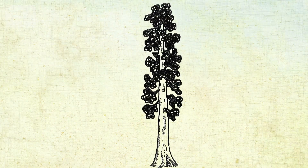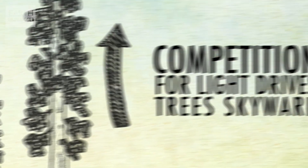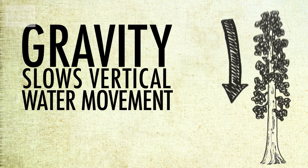On the one hand, trees grow as tall as possible to outgrow their neighbours and bathe in the sunlight. On the other hand, gravity plays a huge part in keeping trees short.